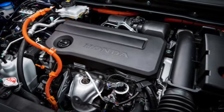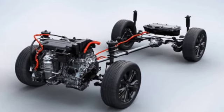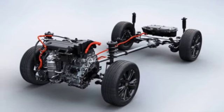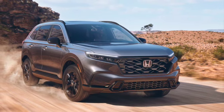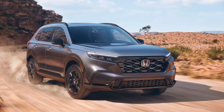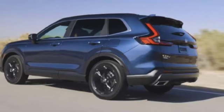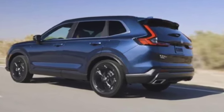The E-HEV is a 2.0-liter Atkinson cycle four-cylinder gasoline engine paired with two electric motors and a lithium-ion battery pack, with total system power output of 207 hp and 355 Nm of torque, while the VTEC produces 193 hp and 243 Nm. Both power directly to the front wheels, with 4WD options available.